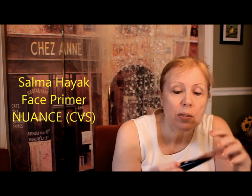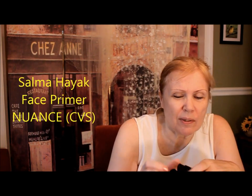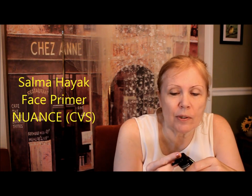For the face, if you want to spend a little more money, this is Selma Hi-X Nuance, and this is around maybe $12. This is a very silicone-y, gel-like primer. It makes your skin feel very, very silky. It's a beautiful primer, I love it, and it is the one that I am choosing to wear today.